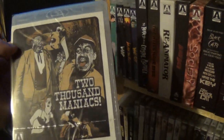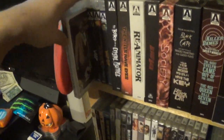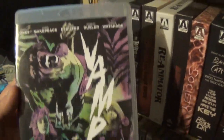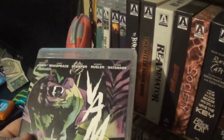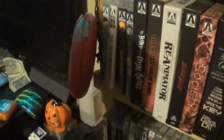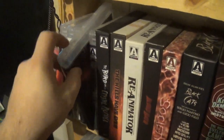After that we have 2000 Maniacs — just got this one fairly recently, haven't cracked it yet. I've really been enjoying checking out the Herschel Gordon Lewis films. Then Vamp — this is one of those films released alongside CHUD and Slugs from Image Entertainment, who used to own the rights. This is a good vampire film — fun. Didn't make my top 10 of '86 but really fun.